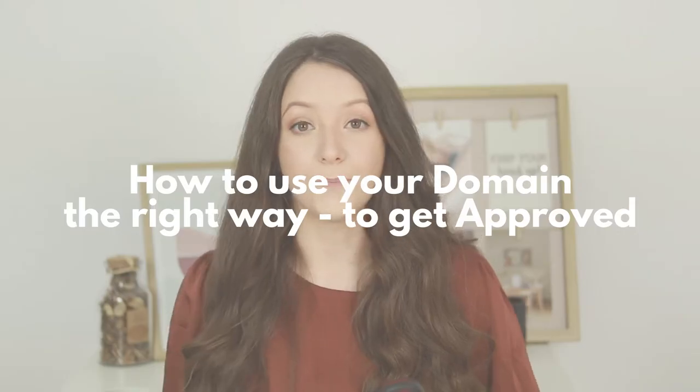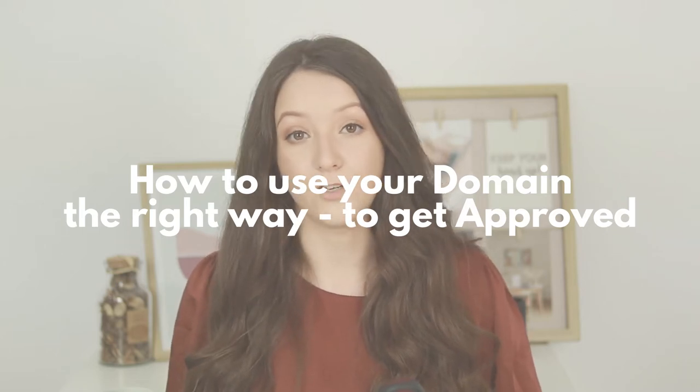Hi everyone, I'm Lydia on the channel. We talk about social media marketing growth for business. If you're interested in those topics, make sure to subscribe down below. Basically, can you redirect people to domains you haven't purchased, to domains you don't own, to purchase your products when enabling Instagram product tagging? In today's video, I will explain exactly why that cannot be done and what you actually need to do with your website.